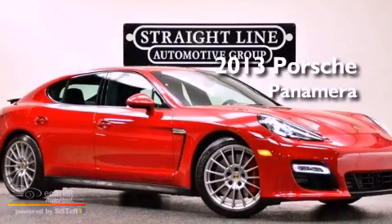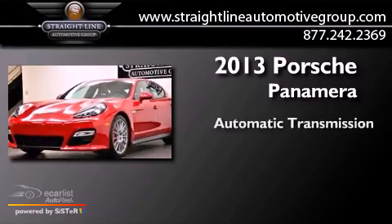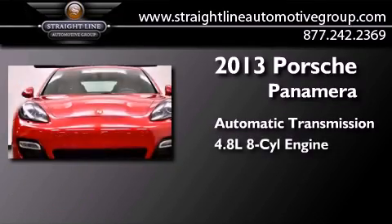This is a 2013 Porsche Panamera. This four-door sedan has an automatic transmission and a 4.8 liter V8.